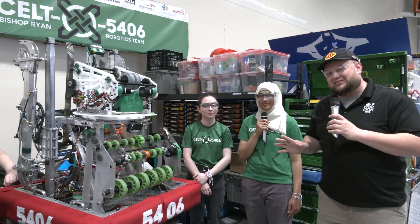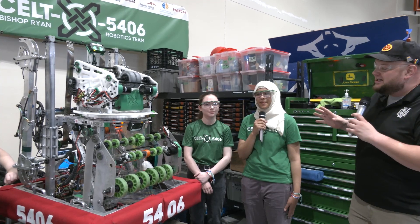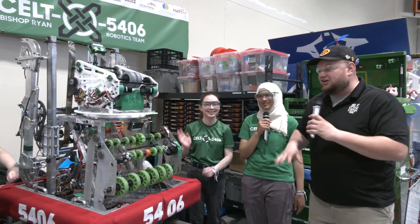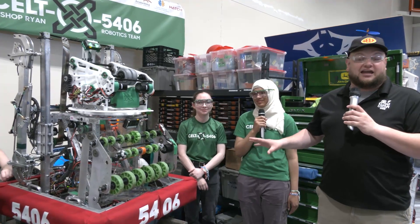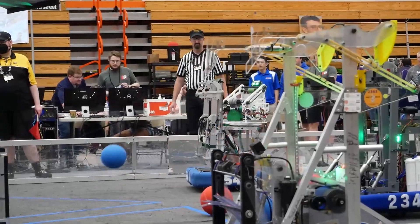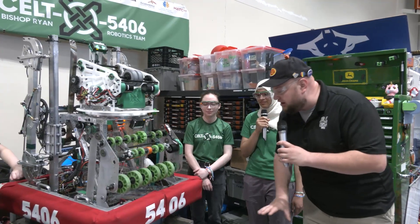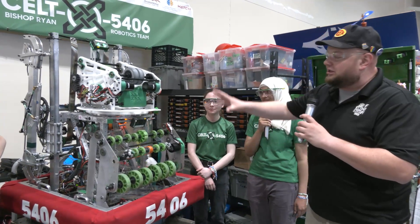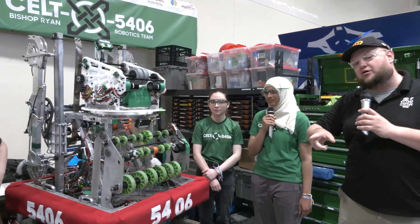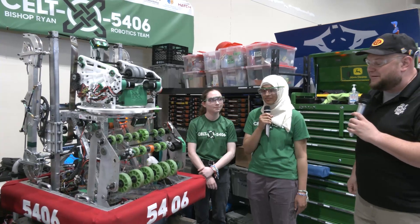Hey everybody, it's Tyler here with the Indiana Robotics Invitation, checking out team number 5406 Celtx, coming in out of Canada. I'm here with Rhubob and Kayla, talking about this phenomenal robot — semi-finalists at championships this year — with phenomenal past performances out of Canada as well. We'll be talking about the cargo journey going up through their robot, a really cool turret mechanism, and a great climber. Let's talk more about it on Behind the Bumpers.